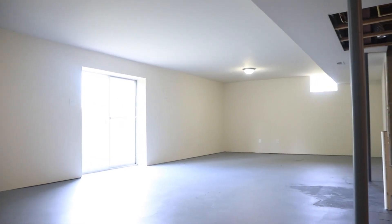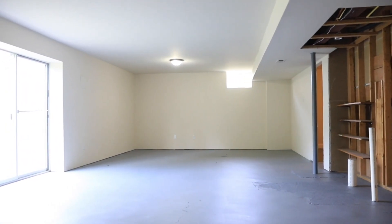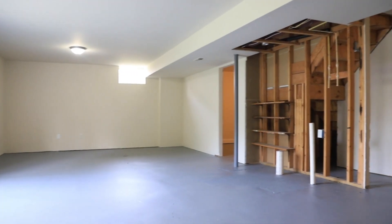The nearly finished walk-out basement has 1,700 square feet waiting to be made into a man cave, extra bedrooms, or home theater.